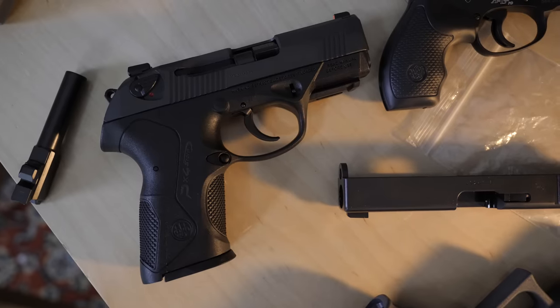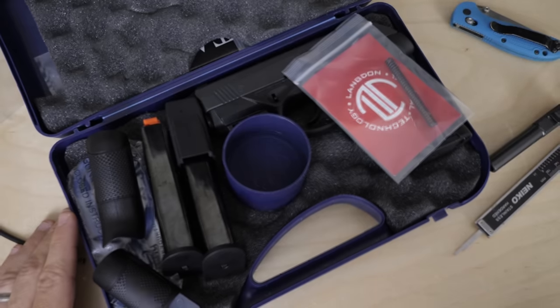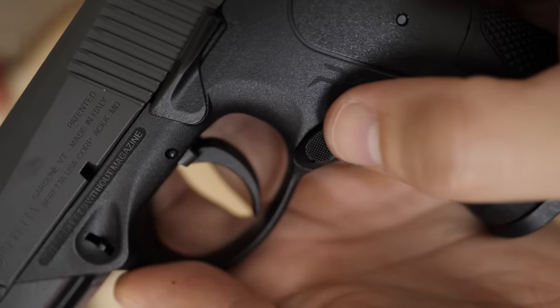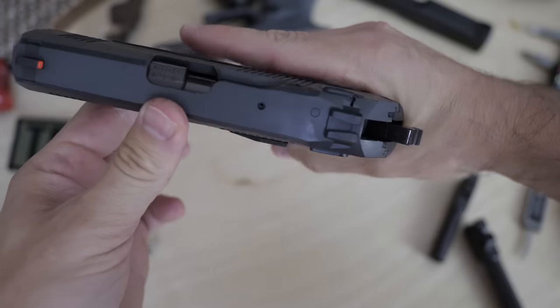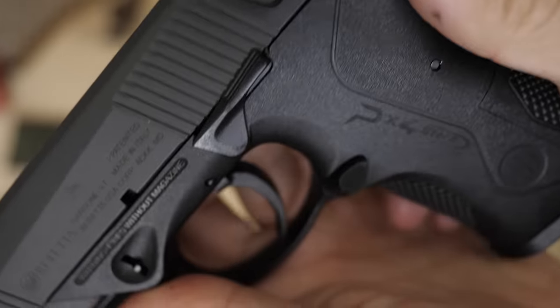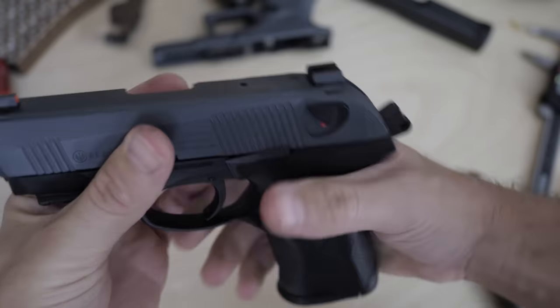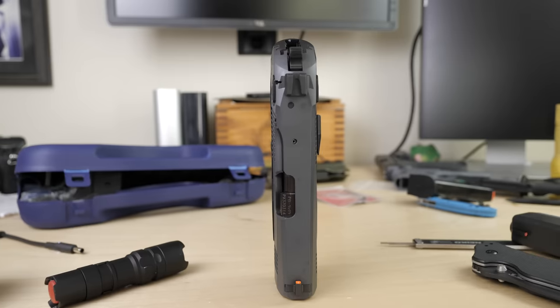Even though this gun is kind of a hybrid of the Beretta 92 and the Beretta Cougar, it's really not much like either in any other way. It comes in nine millimeter, .40, and .45 — we're talking nine millimeter today. It comes with three 15-round magazines, so you've got 16-round capacity — 15 plus one. You have modular backstraps, a single-slot Picatinny rail in the dust cover, adjustable sights, and the gun is pretty ambidextrous with an interchangeable magazine release and an ambi safety or decocker.